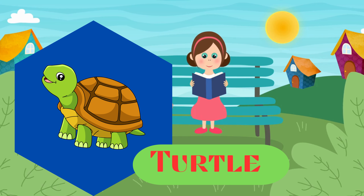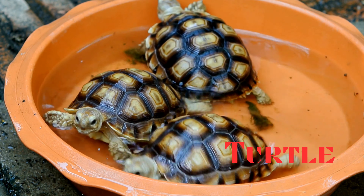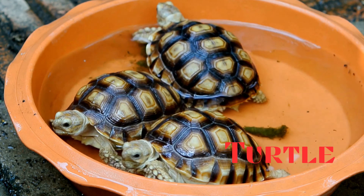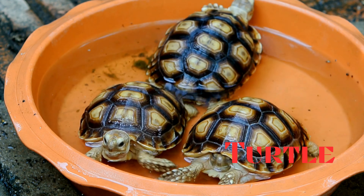Turtle. This is a turtle. Reptiles with a protective shell. They can live in water or on land and are known for their slow movements.